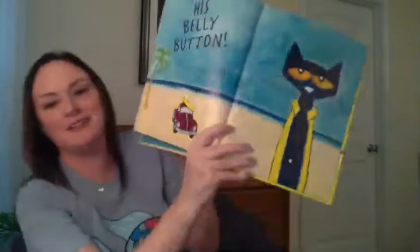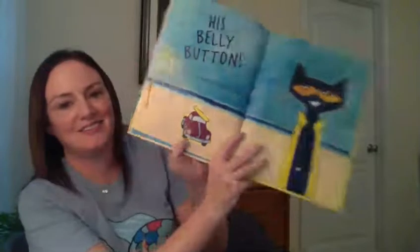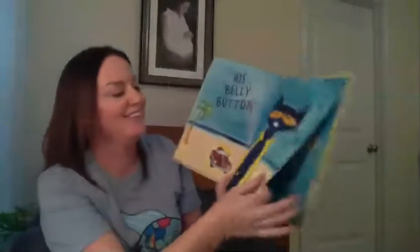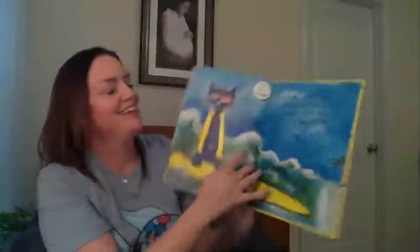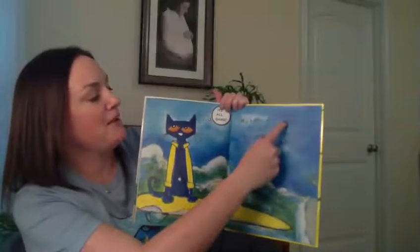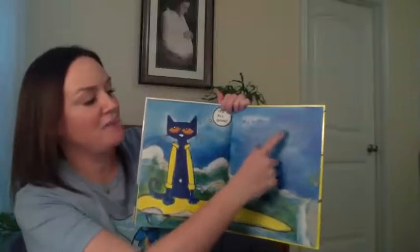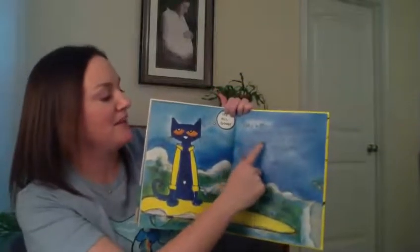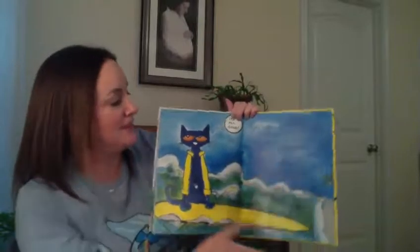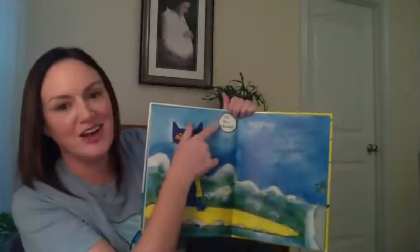Look at his belly button — a little white belly button. He sang, 'My button, my button, still have my belly button. My button, my button, still have my belly button.' And he sang, 'It's all good.'